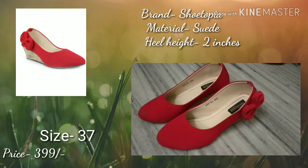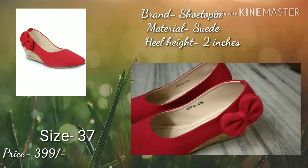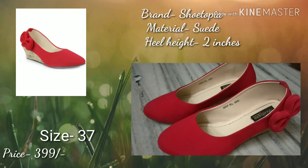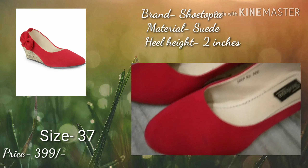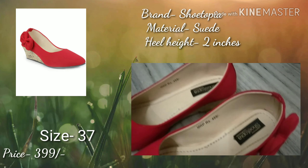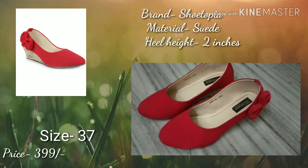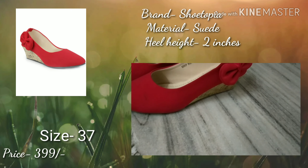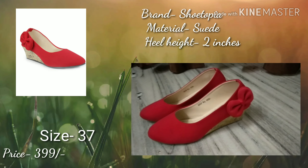The next footwear I purchased is a red footwear from the brand Shoetopia. My size is 37 and I purchased this footwear for Rs. 3,900. It is not available on Myntra, so I will not provide this link in the description box. If you want to purchase any footwear from Myntra, please measure your foot and then refer to the size chart.